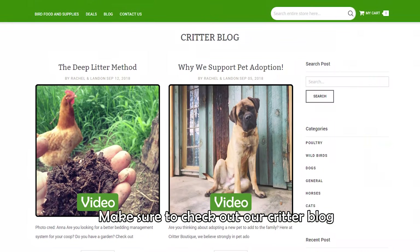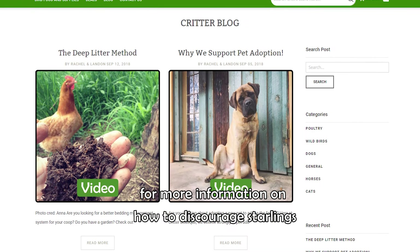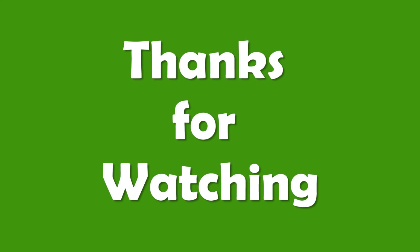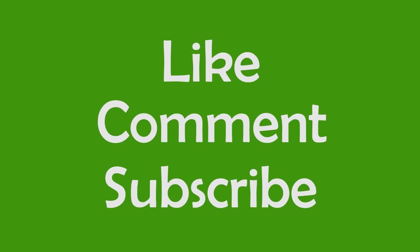Make sure to check out our critter blog for more information on how to discourage starlings and other wild bird posts. Thanks for watching. Make sure to like, comment, and subscribe for more pet videos.